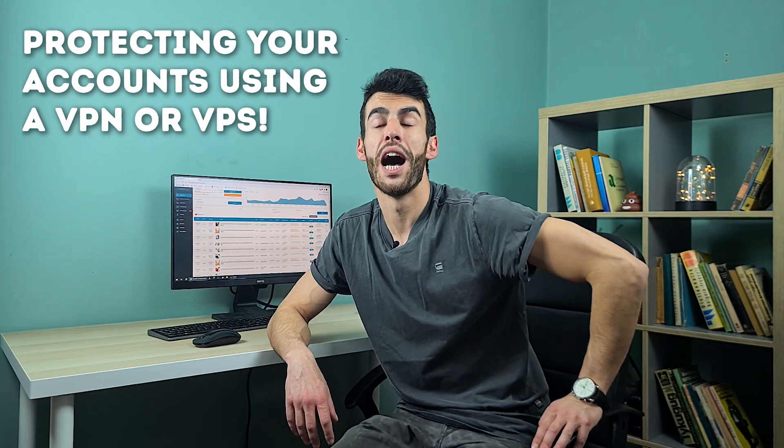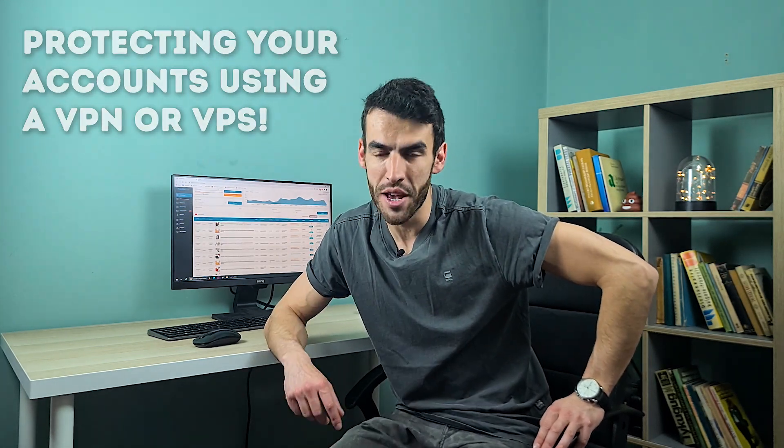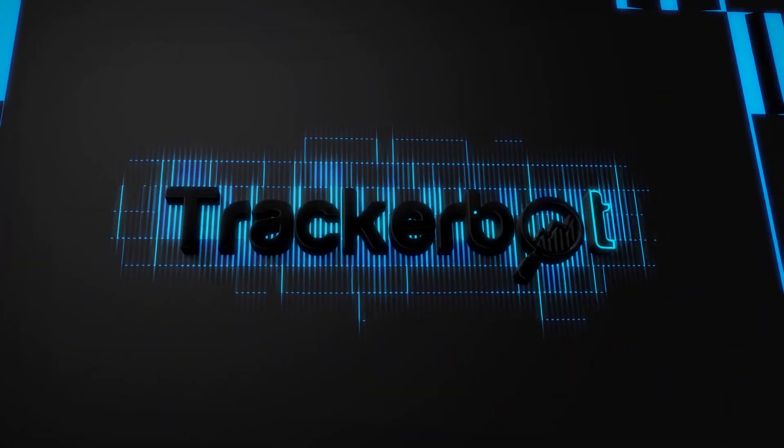Protecting your accounts using a VPN or VPS. What's up fellow dropshippers? Have you experienced the most annoying thing eBay does — closing an account? I'm sure many of you have, that's why I created this video. There are some options to prevent your account from being closed: first VPN, second VPS. I will reveal how I keep all of my data and accounts secure the best possible way.